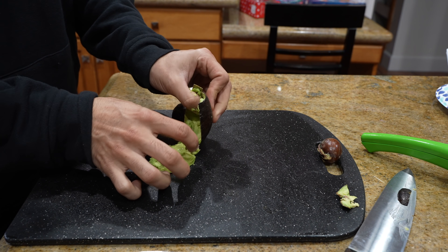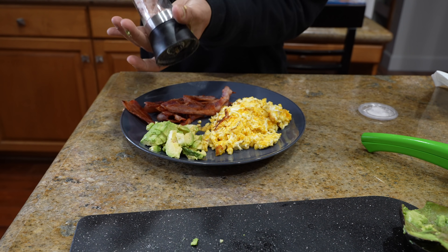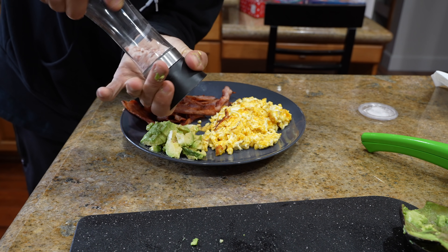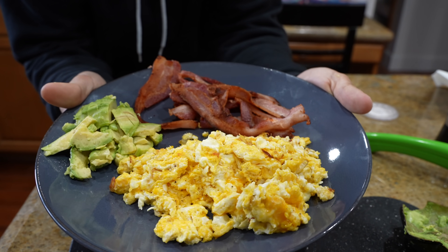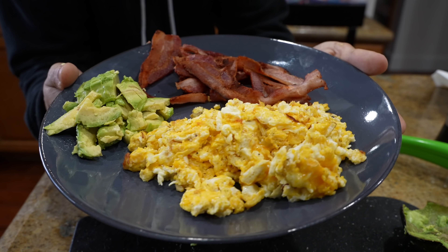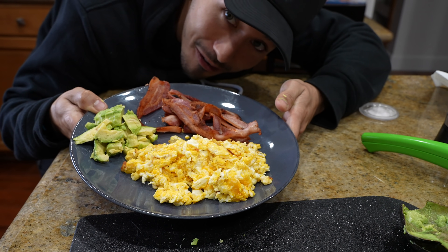Alright, that worked way better in a video I saw. Just top the avocado off with a little bit of salt, not too much, just enough. And bada bing bada boom — cheesy eggs, avocado, and bacon, completely keto, delicious and healthy for at least this diet that we're on.